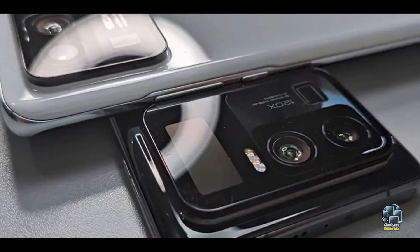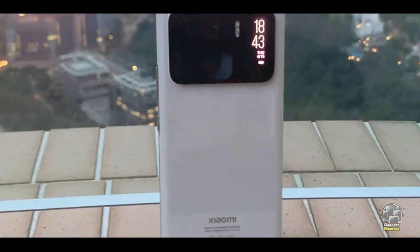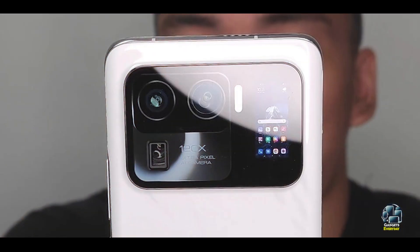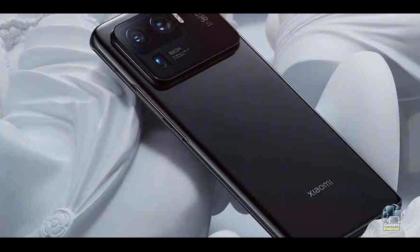Running on MIUI, the Mi 11 Ultra provides a feature-rich and customizable experience. It includes a 5,000 mAh battery with 67W wired and wireless charging support, ensuring efficient power management. The secondary display adds functionality and convenience for quick access to notifications and controls.